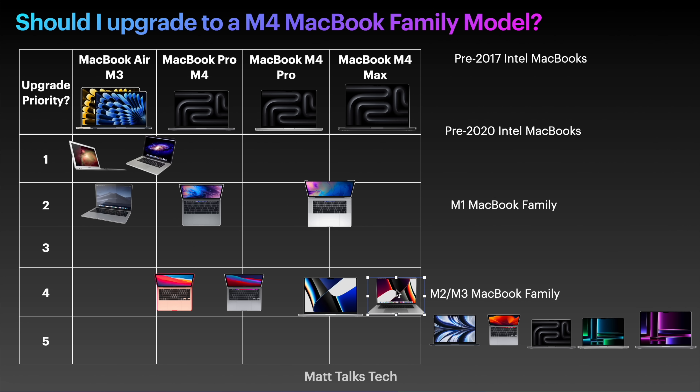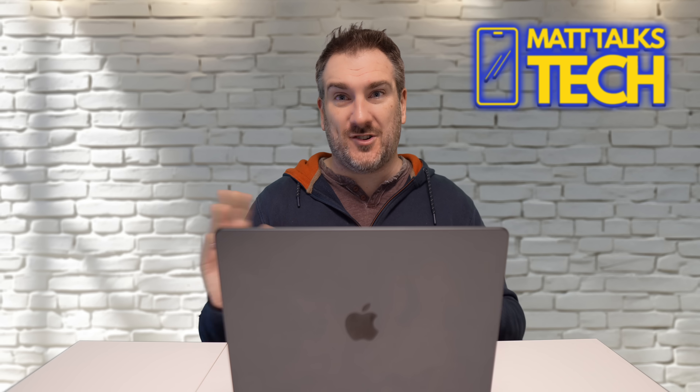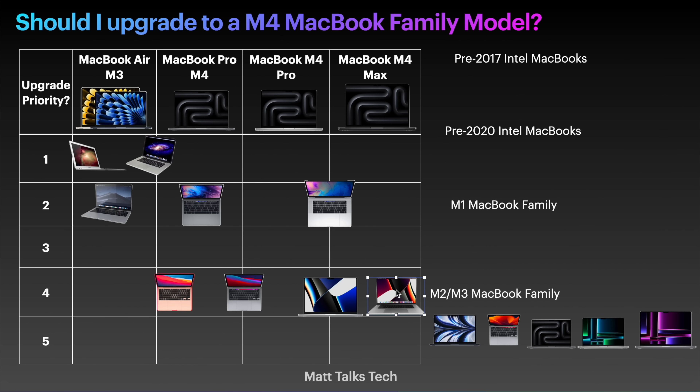For the M1 Max, same thing — you're not likely to drop down to an M4 Pro; you'll want to stay in the Max tier. I don't think there's much point upgrading unless you've got the lowest-bin version of an M1 Max and it's struggling. I haven't really found anyone saying that. Maybe if you need that extra RAM that Apple now offers in the M4 Max, that's where I'd consider it. But personally I wouldn't be updating if you have an M1 Max — about 95% of you do not need to upgrade.